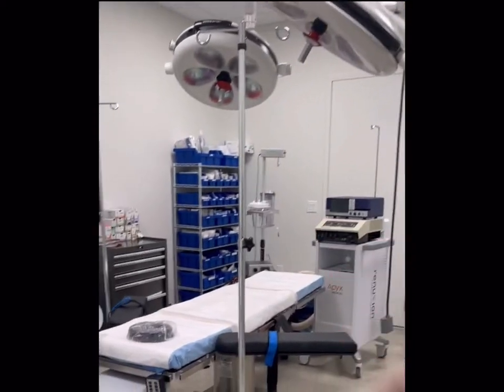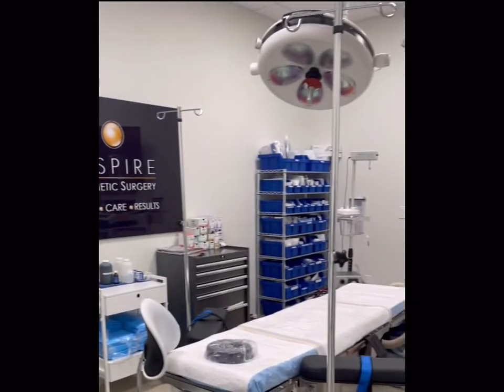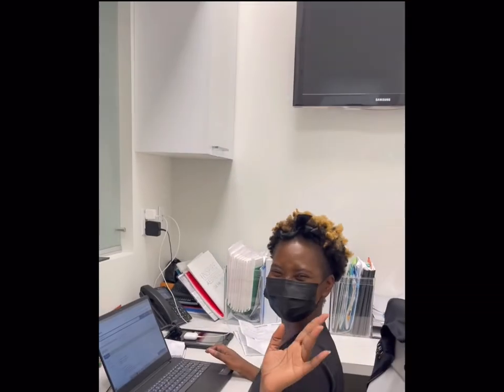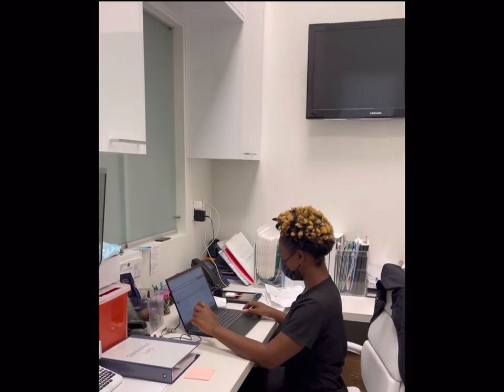We have general anesthesia available and a nurse anesthetist that'll put you to sleep comfortably. We have top-of-the-line state-of-the-art equipment. And the tour wouldn't be complete without introducing Magenta — she is our scrub tech and she serves a very important role helping us out in the operating room.